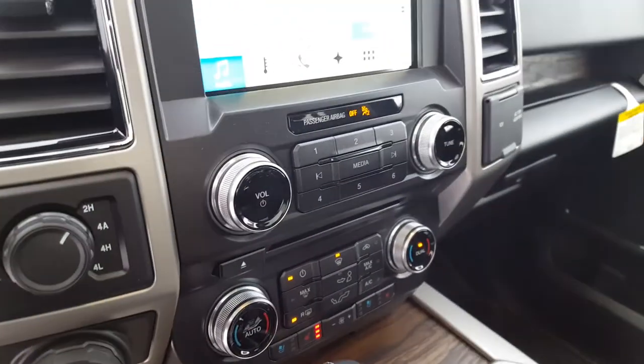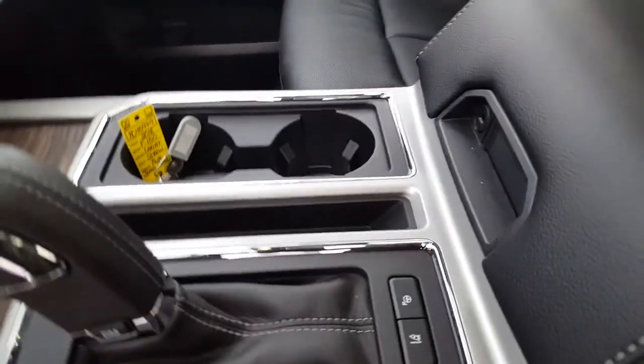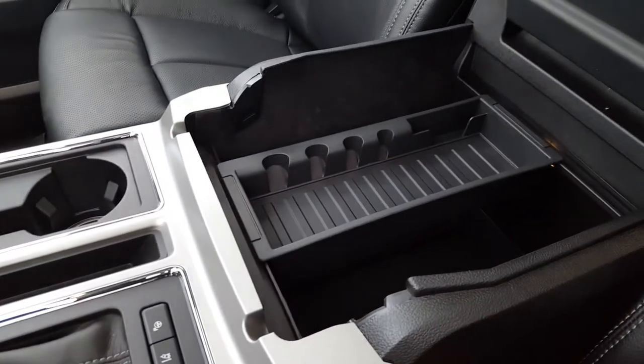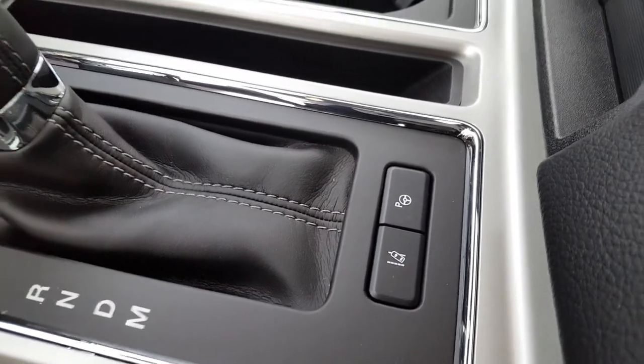Down here you have your manual audio and climate controls, heated and cooled seats. There are lots of different compartments in the center console, including a lockable area. You also have lane keep assist and park assist.